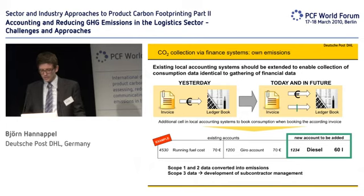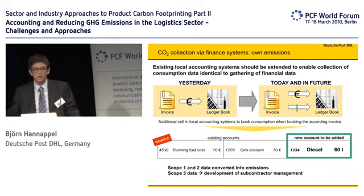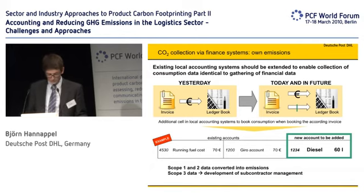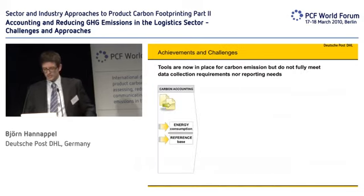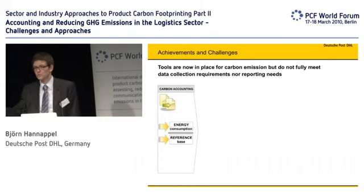We are collecting the data on a global level, and the data comes out of the local data management systems, the local finance systems, and the local environmental and operations systems. Transparency, for us, is only the first step. So the carbon accounting involves collecting the energy consumption and, which is also important, a reference base — how much carbon per transported item, for example, or per square meter in a warehouse. That is the data collection.